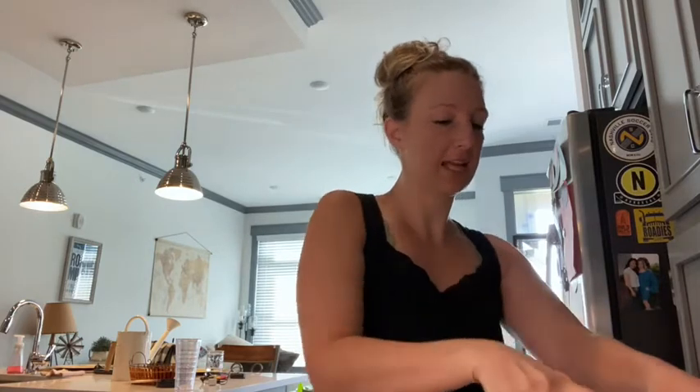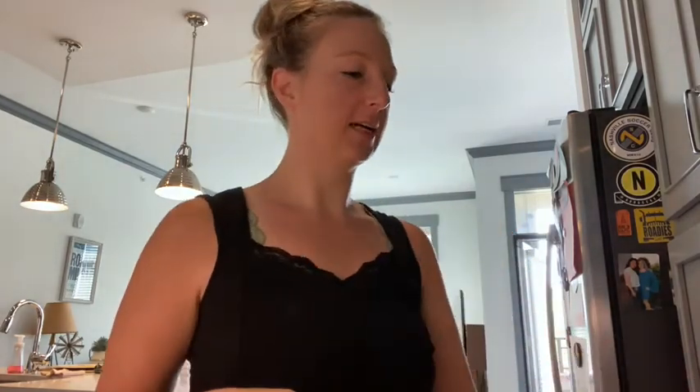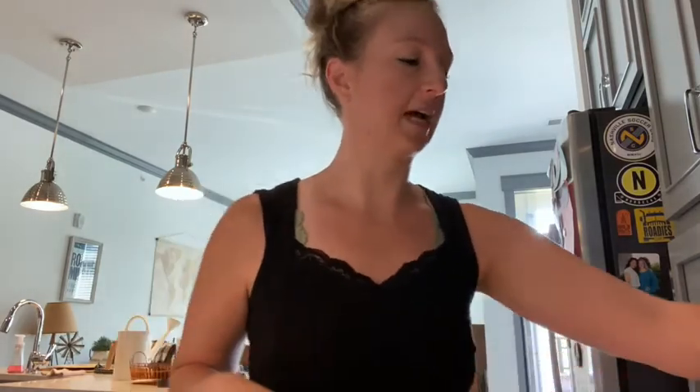So I went yesterday for the first time to a float spa. I don't know if you have ever heard of that, but I bought a session last Christmas for my fiancé, because he's a runner and always looking for ways to help his muscles and his joints. He loved it and he bought a little membership package there, and so I went with him yesterday for the first time and it was super interesting.